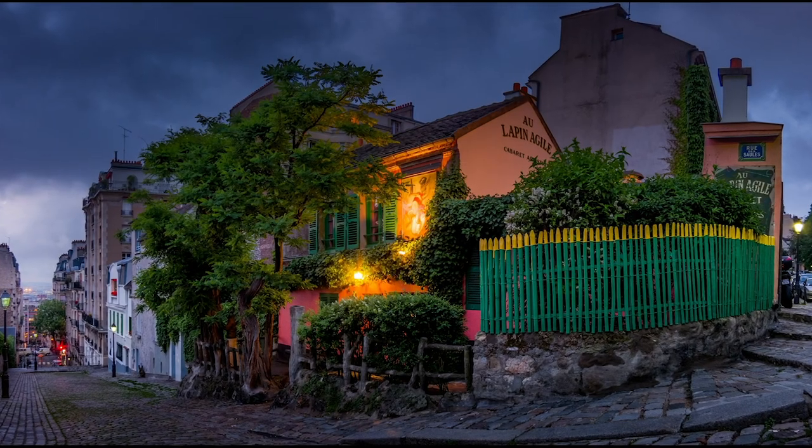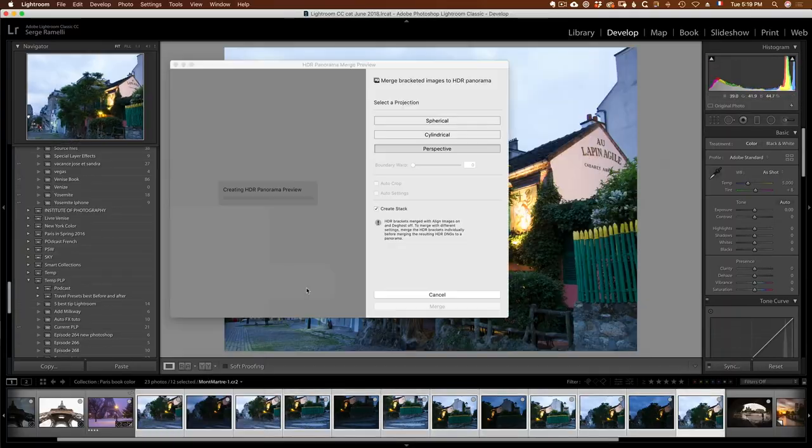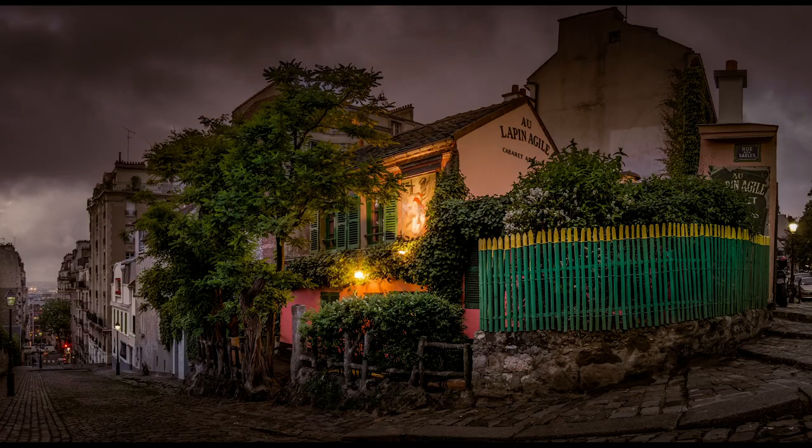La Pangele is one of my favorite spots in Montmartre. It's a beautiful restaurant and we're gonna do an HDR panorama — 12 photos to make this one image. And we're gonna make a twist: it's gonna be two different endings to this story.